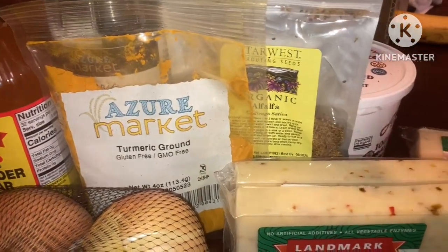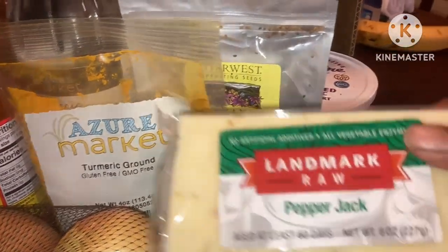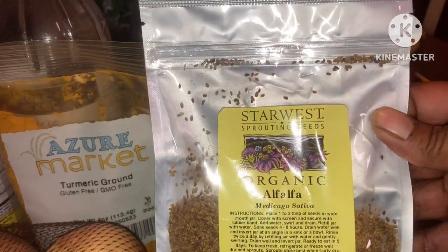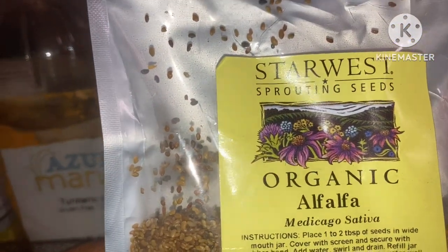I got three of these pepper jack cheeses. I have some alfalfa sprouts — I think I got like four different sprouts so far.